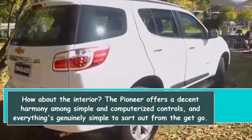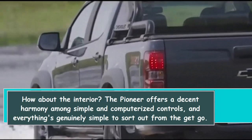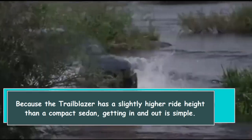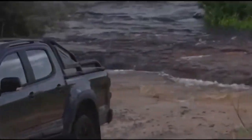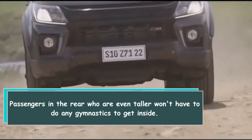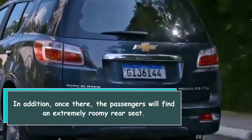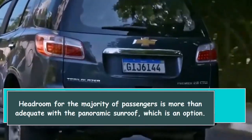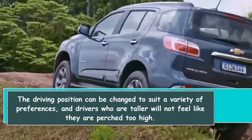The Trailblazer offers a decent balance of simple and digital controls, and everything is fairly easy to figure out from the start. Because it has a slightly higher ride height than a compact sedan, getting in and out is simple. Passengers in the rear, even taller ones, won't have to do any gymnastics to get inside, and once seated will find an extremely roomy rear seat. Headroom is more than adequate, and the panoramic sunroof is available as an option.